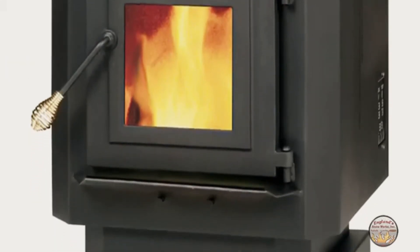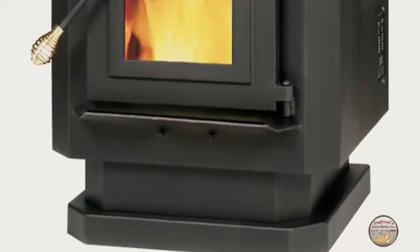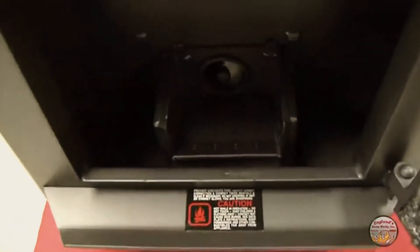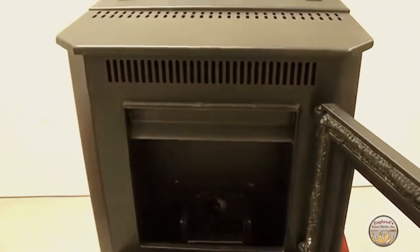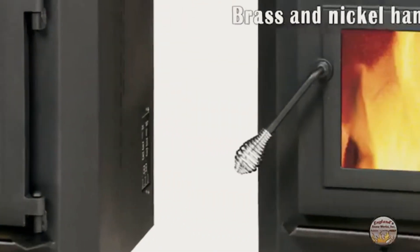It is an economical choice that is a great fit for nearly any home. The pellet stove is constructed of quality welded steel and is designed to give you many years of dependable heating pleasure. The cast iron door with its air wash glass offers a great view of the fire, and brass and nickel handles are included.